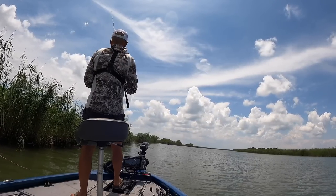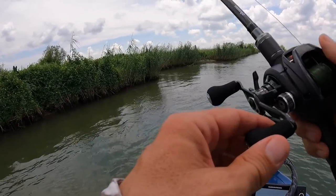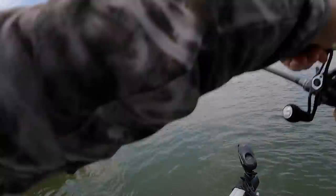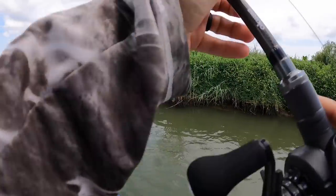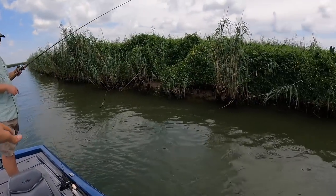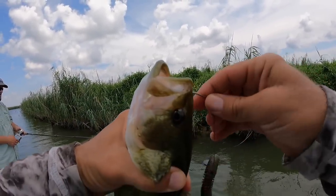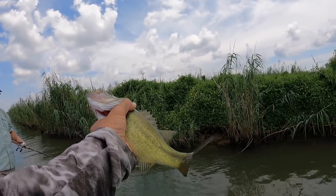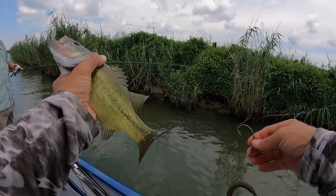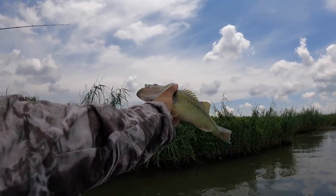We're gonna hit this cut and then go to the other side. Not as big as the one C-Mac caught but it's a bite. The fish this year have been little for the most part, but it's still the heat of summer - having a crazy heat wave. So you can forgive them for being a little small, but it's not a bad fish.